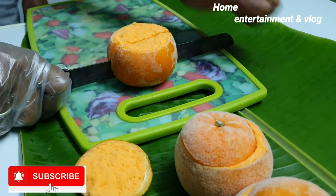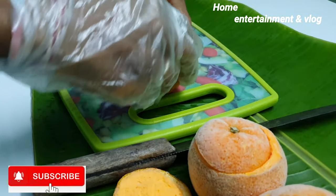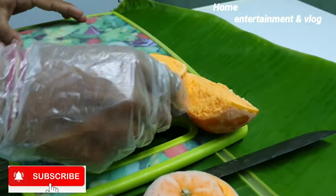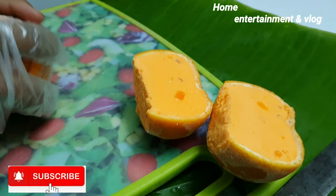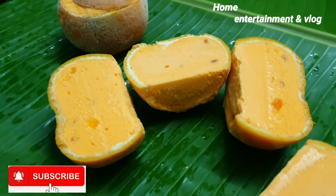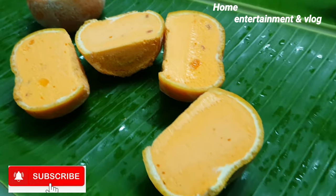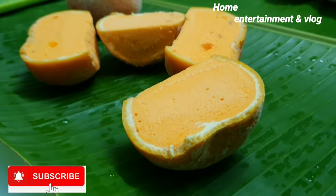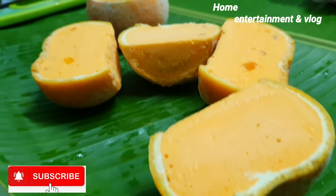We are going to taste it. It's very nice, it's very colorful — it's the original orange flavor of this ice cream. It's very creamy and very different. I don't know what I'm trying to do.